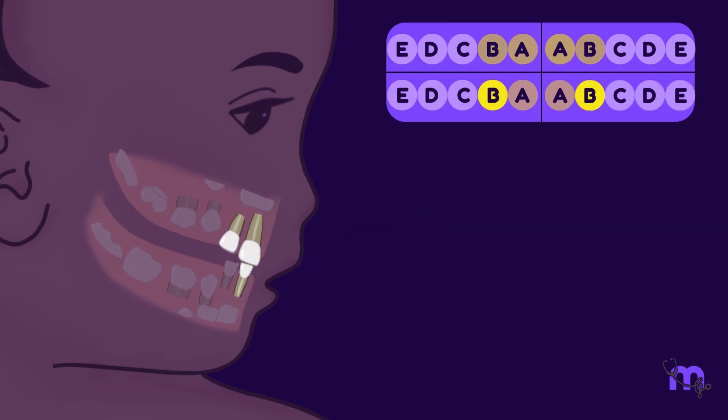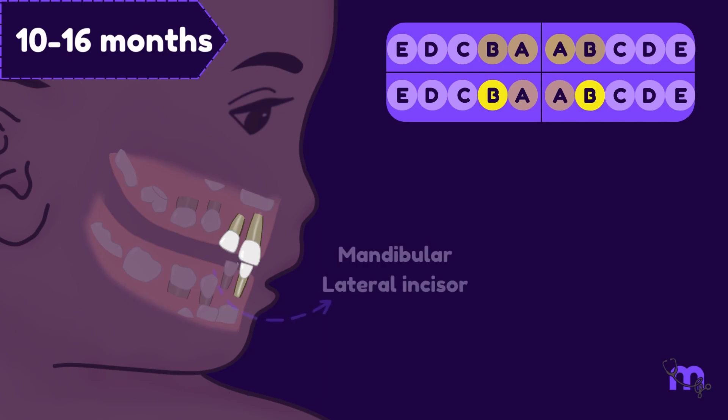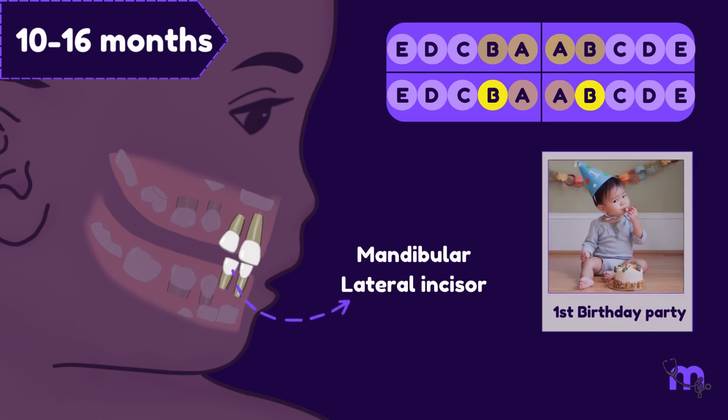Babbles begin to sound like actual words, such as mama and dada, between the 10th and 16th month, when the mandibular lateral incisors join in, just in time for the first birthday party.